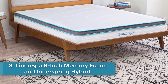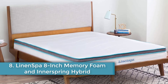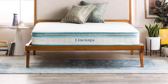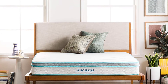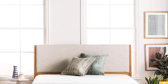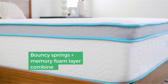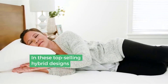Number eight: Linenspa 8-inch Memory Foam and Innerspring Hybrid. Linenspa's 8-inch Memory Foam and Innerspring Hybrid mattress provides hybrid comfort at an affordable price. There are three heights available: eight, ten, and twelve inches. With this model, the thinner the mattress the firmer it feels. If you like to sink into the mattress and need extra pressure relief, the 12-inch model's thicker top layer offers more cushioning. Stomach sleepers, on the other hand, might prefer the firmer 8-inch model. In all three models, an innerspring layer provides the overall structure and support while the top memory foam layer provides pressure relief.